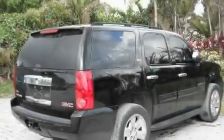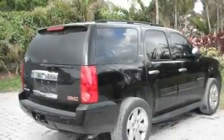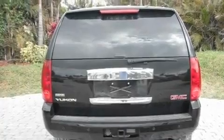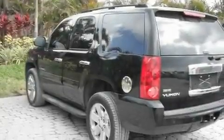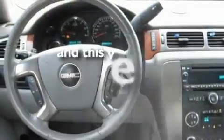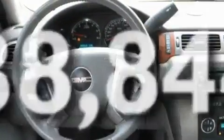Its top features include a sunroof, third-row seats, a power rear lift tailgate, a CD player, leather seats, a locking rear differential, aluminum wheels, a low tire pressure indicator, a power driver's seat, and this vehicle has less than 39,000 miles.